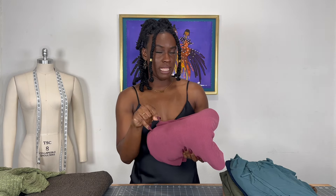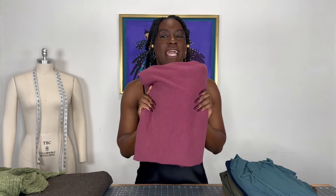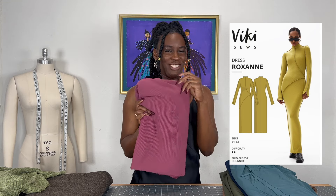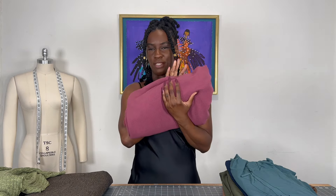Next up, this one is like a washed burgundy — that's how I would describe this color. Absolutely love it. All the fabrics will be tagged below and I'll provide links if you're interested. This is another rib knit. I love knit fabrics, and specifically rib knit fabrics. I'll be using this to make my third Roxanne dress — Vicky Seaux's Roxanne dress. I've made it in gray and in a burnt orange, so this will be my third one.